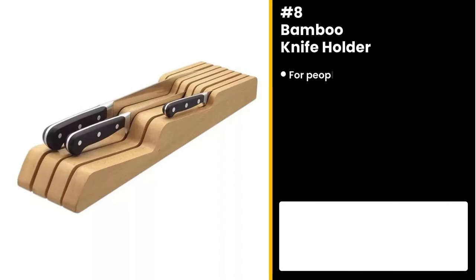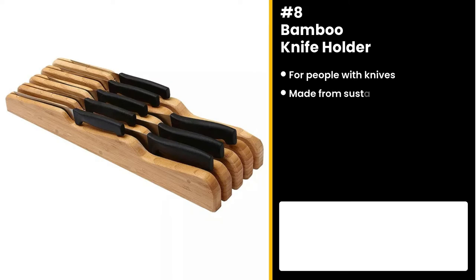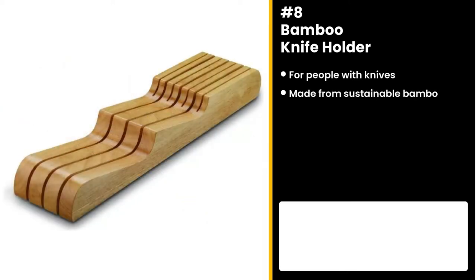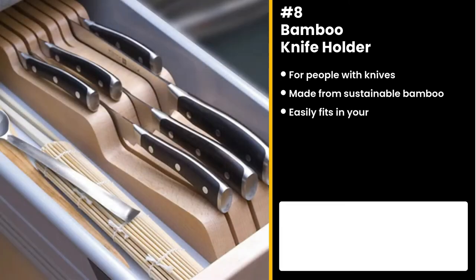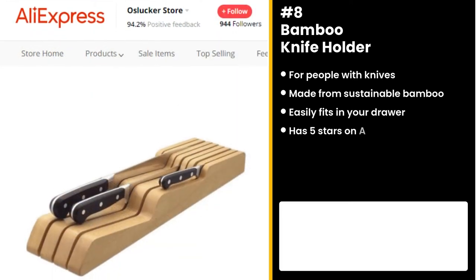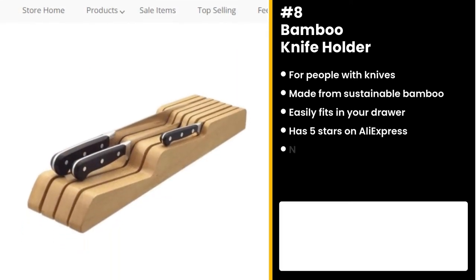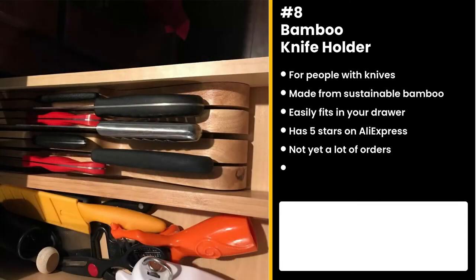The next product is for people with knives: the Bamboo Knife Holder. It's made from bamboo, so it's a sustainable way of organizing. It easily fits into your drawer so you can save space and prevent accidents. It has really good reviews on AliExpress — a perfect 5 stars — and not yet a lot of orders. Similar products were also winners before on the market.